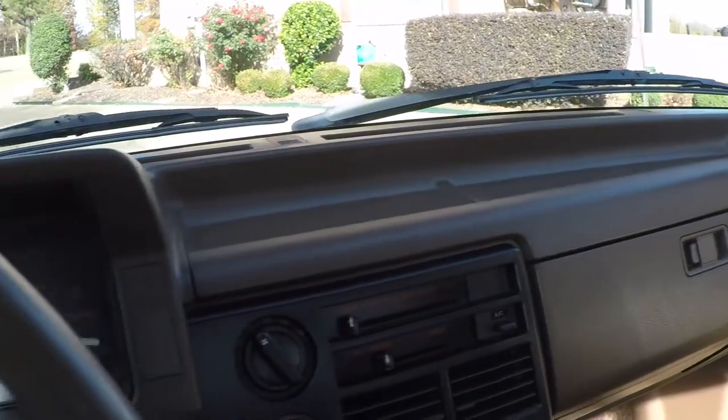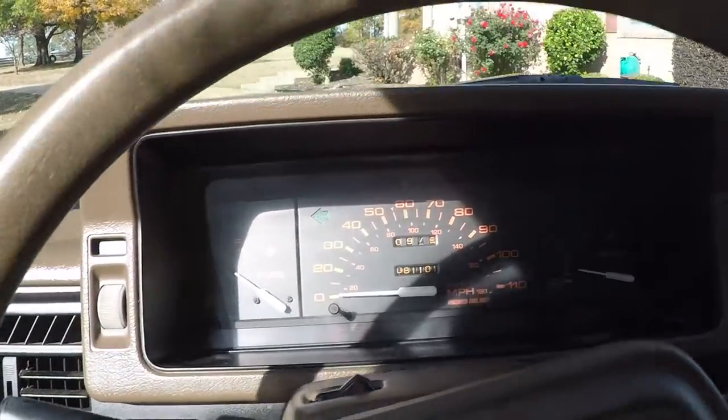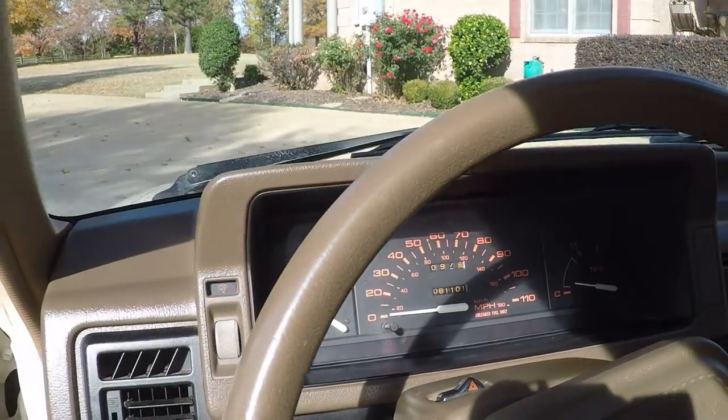Simple truck, fun to drive. I'll leave it running so you can hear it.